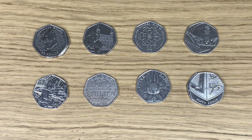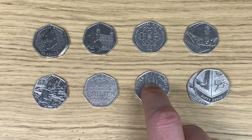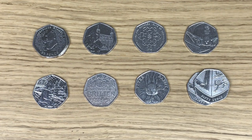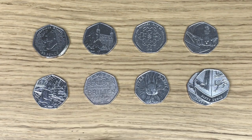My favourite finds have to be the low mintage 2017 shields, the 2016 Peter Rabbit - I've been lucky enough to find a few of those recently - and the Benjamin Britten coin, which I always keep because they're in such great condition. Let me know in the comments what you've found recently, whether coin hunting or in your change. If you're new here, hit that subscribe button because I release new coin content weekly - thanks for watching!